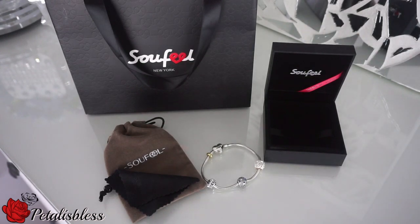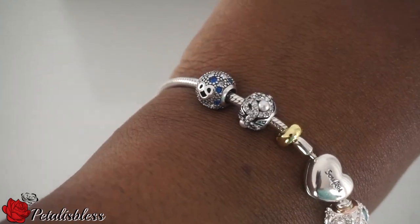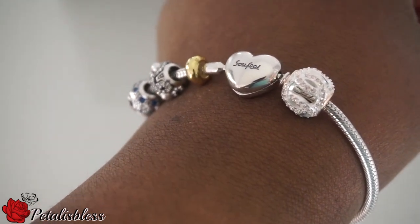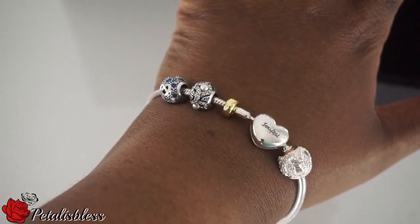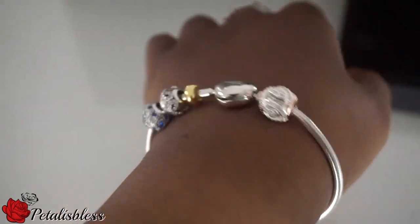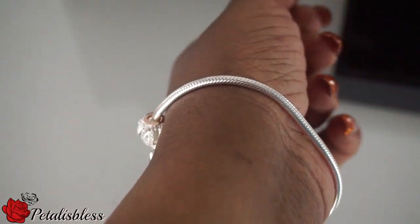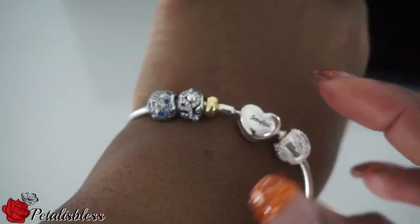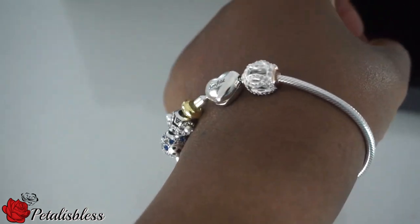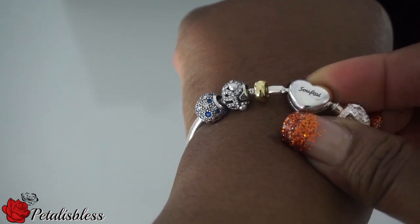So Feel also has great customer service — very nice and very helpful. Here's the bracelet on my wrist; I like it, it's very nice. On the website you can get the bracelet in different sizes, and there's a video showing you how to take your measurements. I ordered mine a little bigger because when you add the charms, the bracelet does get smaller.